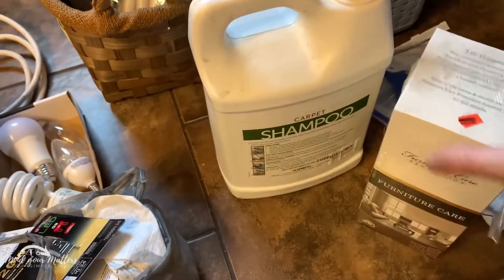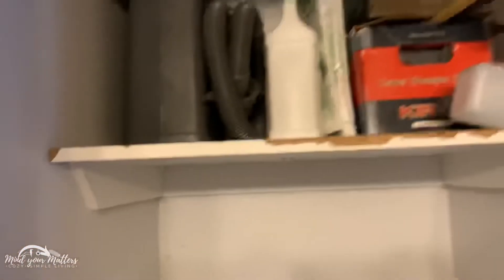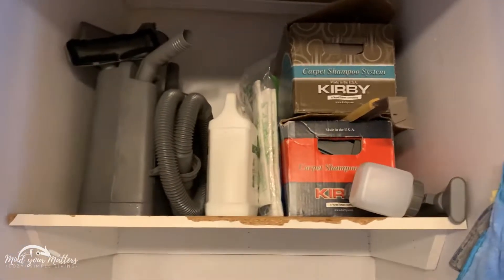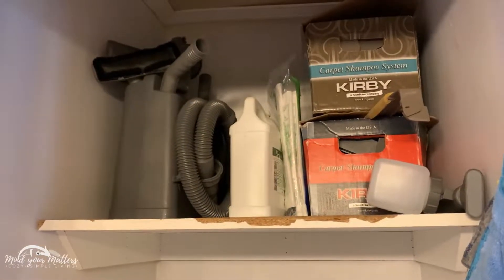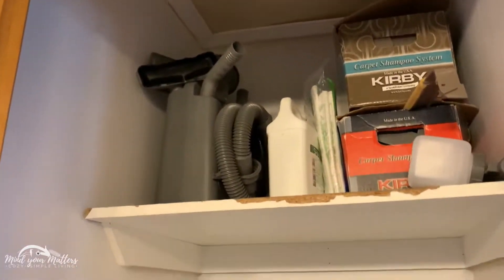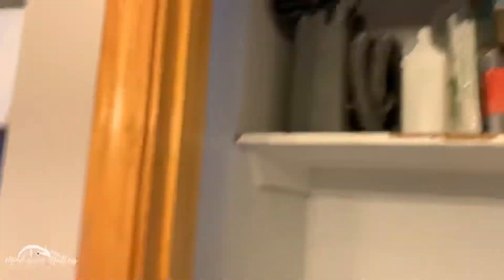These are used towels. This here goes to the carpet machine — let's get that back up there before it gets lost. All that is really curvy stuff, and that's fine that it's up high. I don't really use those attachments that much. They might get decluttered at some point, but for now they're there.